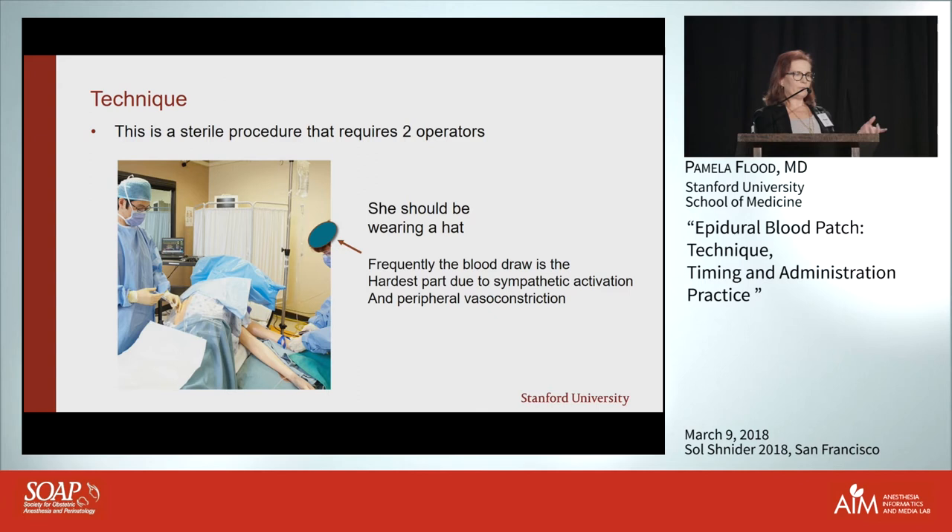Often the hardest part in my experience — especially with pain patients — is actually drawing the blood, because part of the physiology is sympathetic activation and patients are typically very vasoconstricted. Sometimes we actually have to put in arterial lines to get blood out, particularly in long-term chronic Ehlers-Danlos and POTS patients.